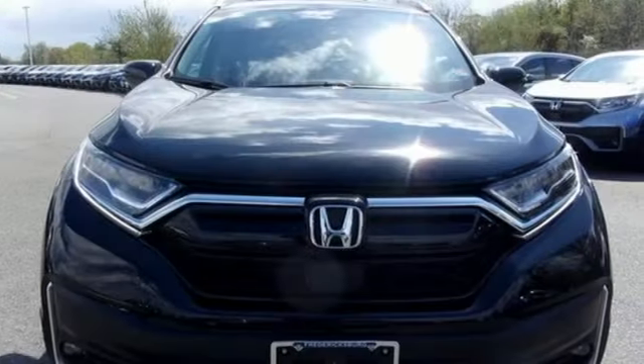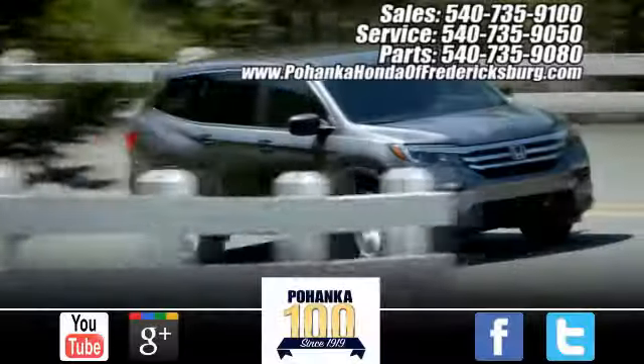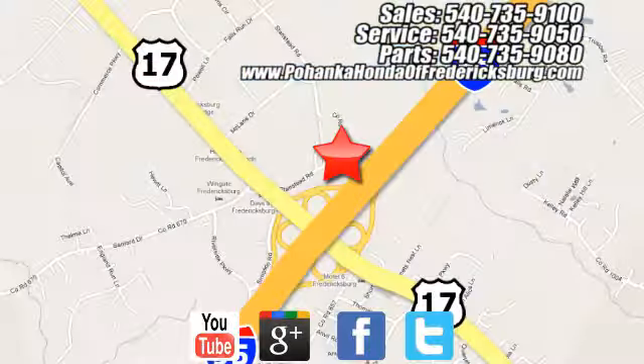Every Honda's designed with the driver in mind. Hurry in today and see it for yourself. Pohenka Honda of Fredericksburg is a great place to buy a car, conveniently located at 60 South Gateway Drive in Fredericksburg.